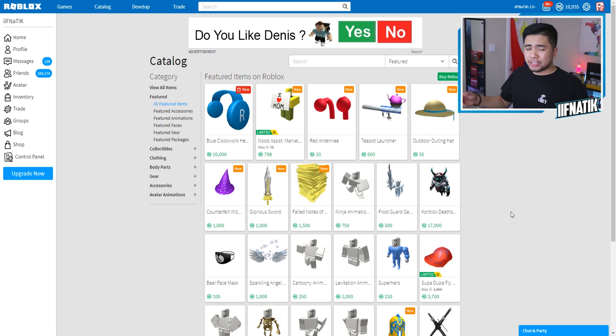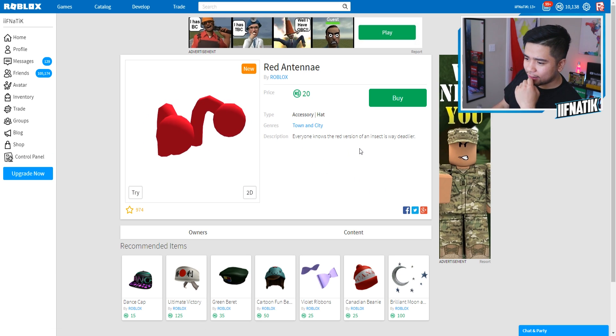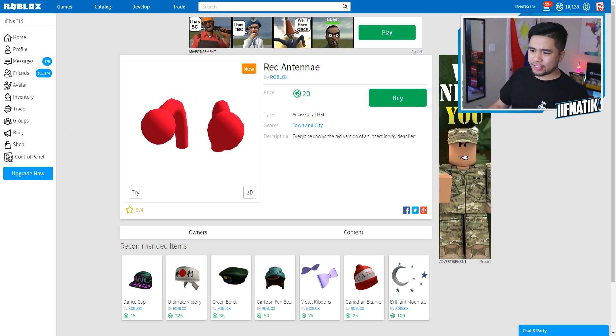But some of these items that are added to Roblox are really weird, including this right here, the red antenna. 'Everyone knows the red version of an insect is way deadlier.' Is that even true? I don't know, man. Red used to be one of my favorite colors, but I don't know if they're actually a little bit more deadly. We are not going to be wasting 20 Robux on that.